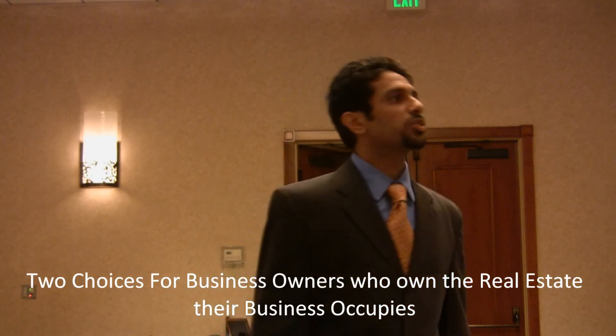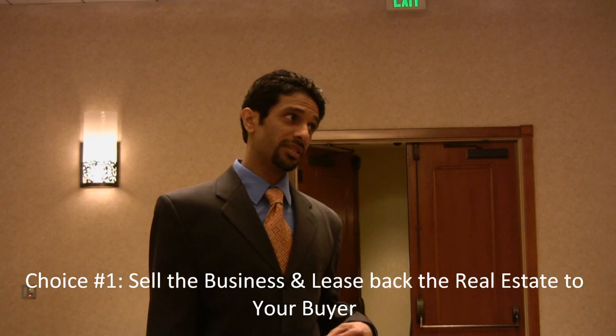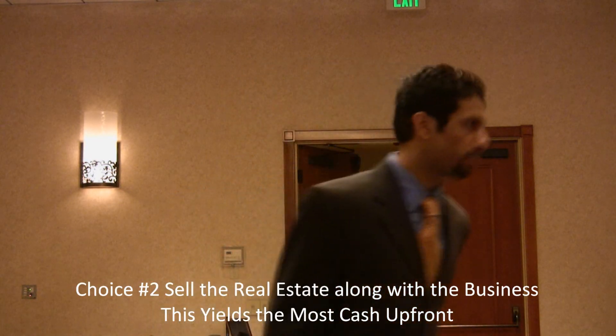Herman asks about situations where someone owns the property and the business together. Typically it's a package deal — you have two choices: you can sell the business and lease the property back to your buyer, or you can sell the whole package, depending on your retirement or financial goals. I do help in both of those cases.